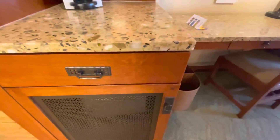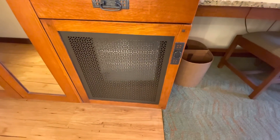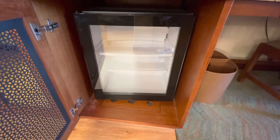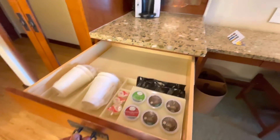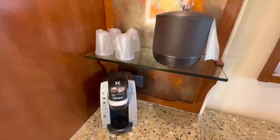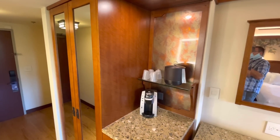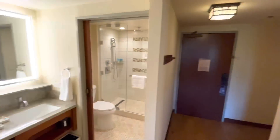The nice thing about the mini fridge is not only is it glass-front, but there's also a metal lattice front, so you can see through both to know if you have stuff sitting in the mini fridge or not. We have coffee supplies, an ice bucket, cups, and then a somewhat thematic backdrop.